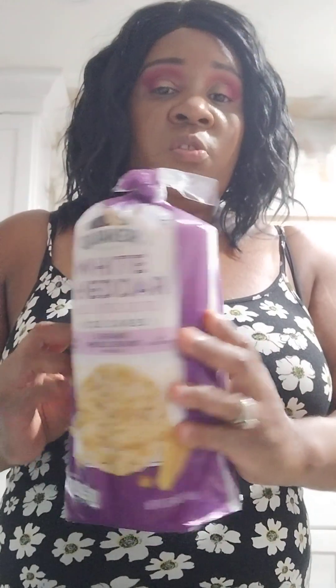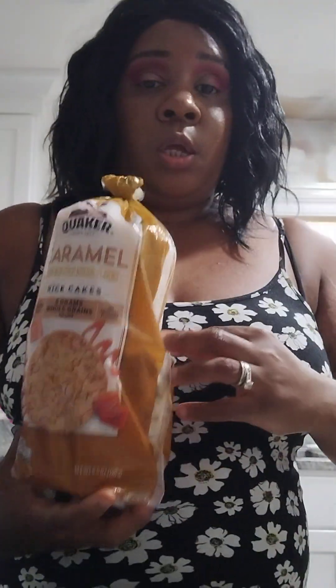I already showed y'all these — the white cheddar and the caramel. And then I got Febreze — this is the Serene Vanilla Sunshine scent.